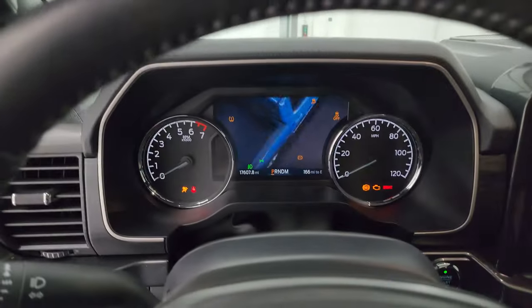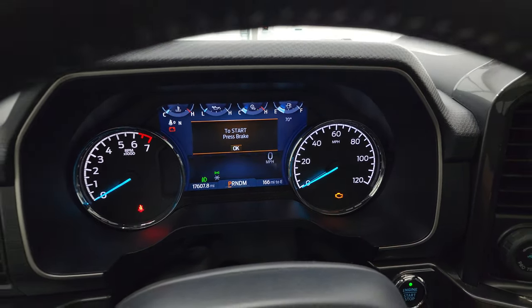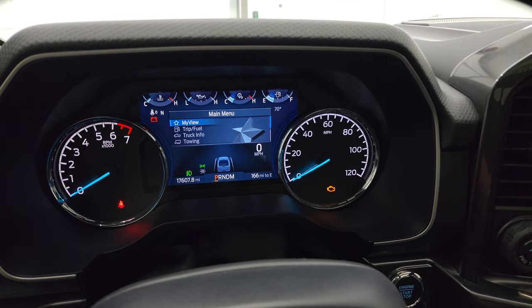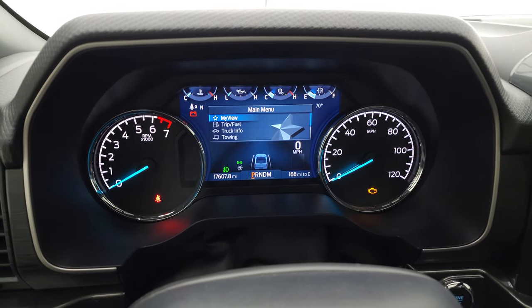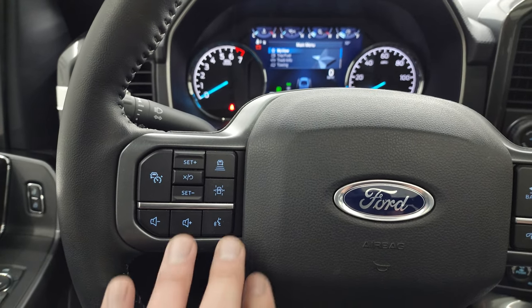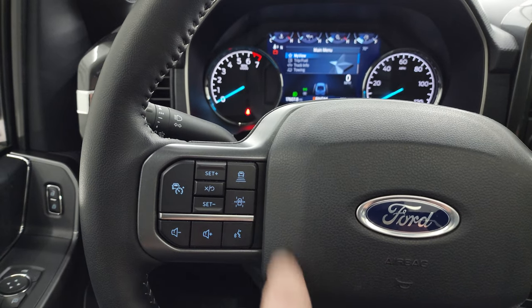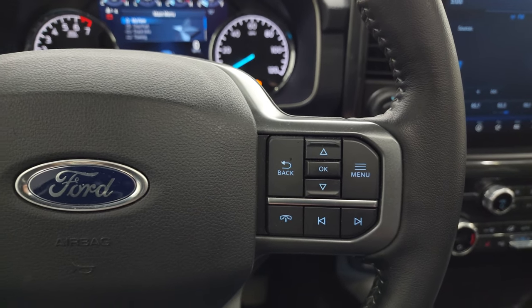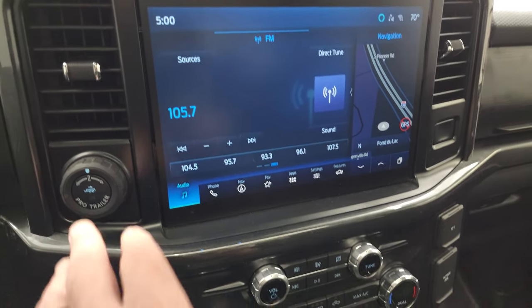Hopping inside to check out the miles and radio. You get that cool Built Ford Tough animation on the nice digital display. This truck has 17,607 miles on it. The screen cluster is very nice and clean. It comes with the leather-wrapped steering wheel with audio controls, cruise controls, lane departure warning, and adaptive cruise control on the left, and Bluetooth and information center controls on the right.